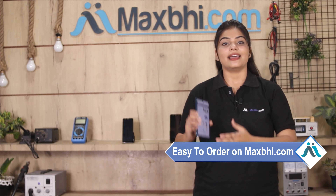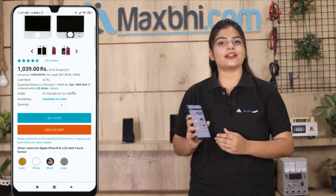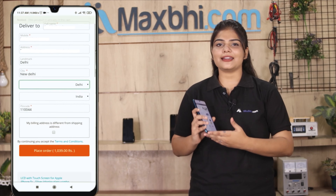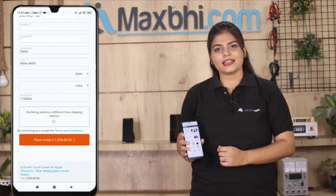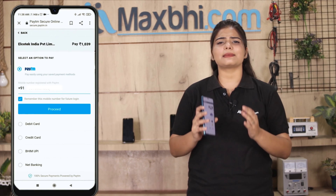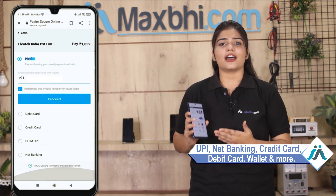Friends, Maxp.com is very easy and simple. You can search for your product on the page, click on it, and enter your name, mobile, and address to place your order. After you click, you are taken to our Super Secure Payment page where you have almost all payment options like UPI, Net Banking, Credit or Debit cards, Wallets, etc.